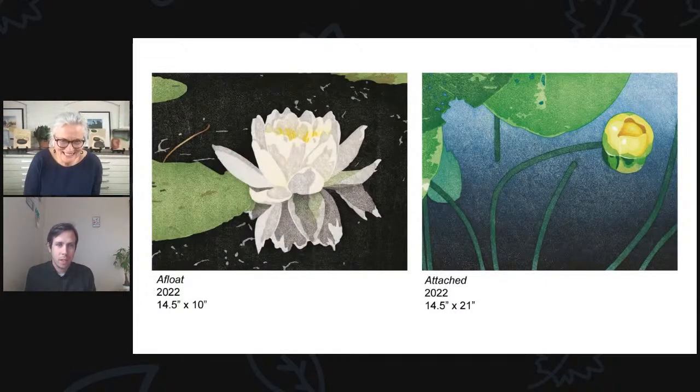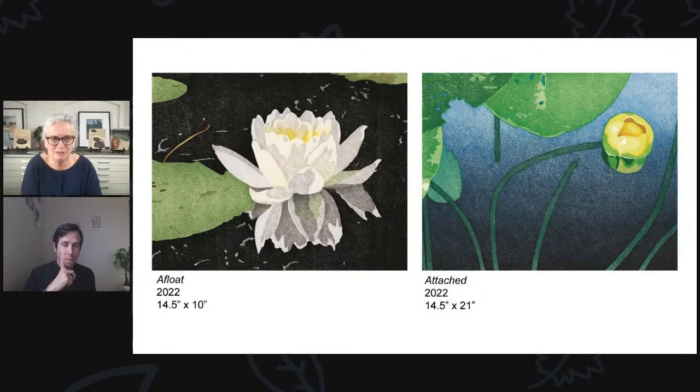We saw this one at the beginning of the presentation — this is also from a series, the water lily series. This is recent work. My series are in four — I used to be a little bit more ambitious, but now I work in a series of four. It seems like I can get four done a year and that seems pretty good. These are two images from my water lily series. Water is a lot of my subject matter, and floating is kind of a theme.